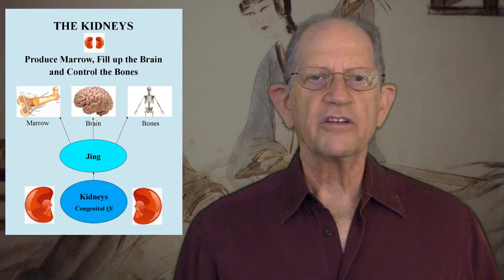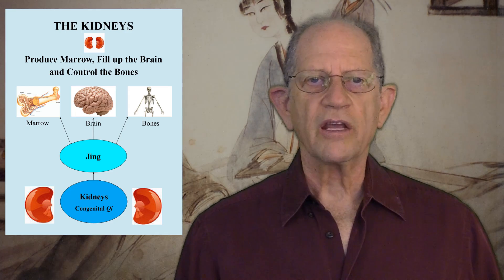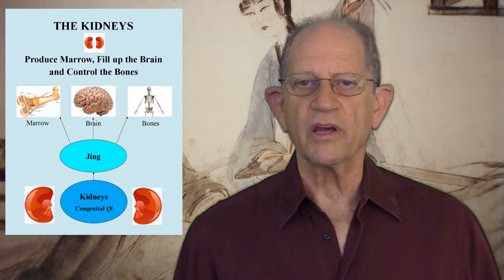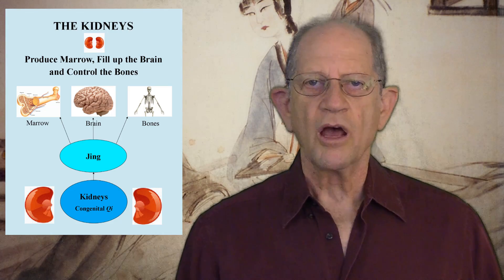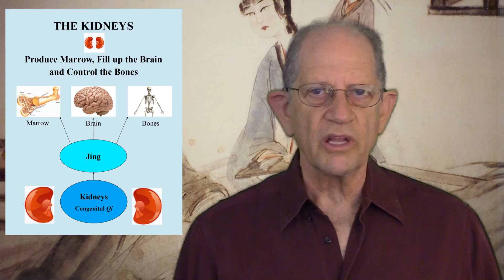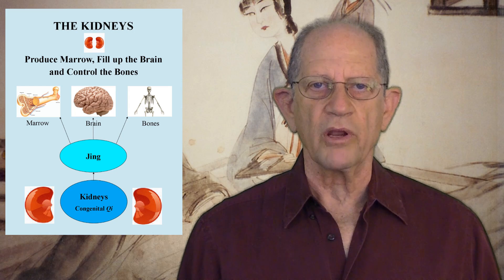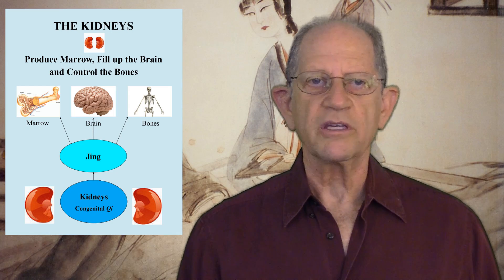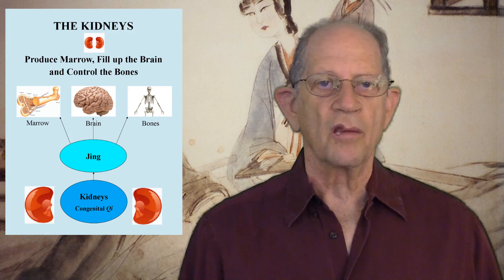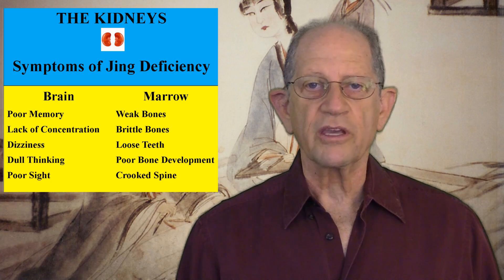Fourth, the kidneys produce marrow, fill up the brain, and control the bones. Kidney Jing is the organic foundation for the production of marrow. Marrow in Chinese medicine is more than just bone marrow in Western medicine — it is the common matrix of bones, bone marrow, the brain, and the spinal cord. The brain has a physiological relationship with the kidneys. If kidney Jing is strong, it will nourish the brain, concentration, and memory. Thinking, hearing, and sight will be keen. The kidneys are held to be the origin of skill and intelligence. If the brain is not adequately nourished by the kidneys, there may be poor memory, lack of concentration, dizziness, dull thinking, and poor sight.